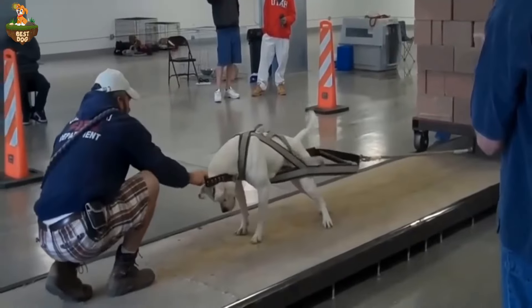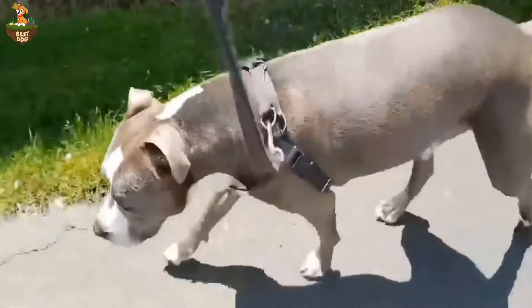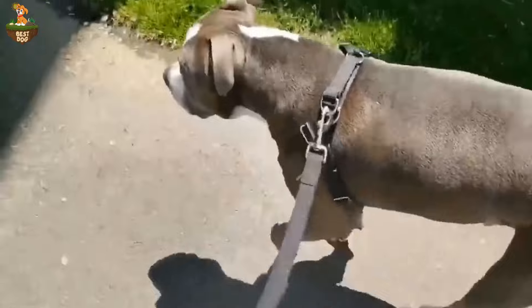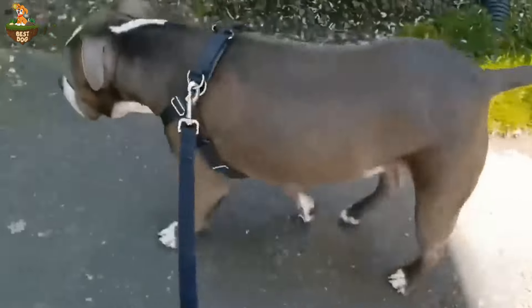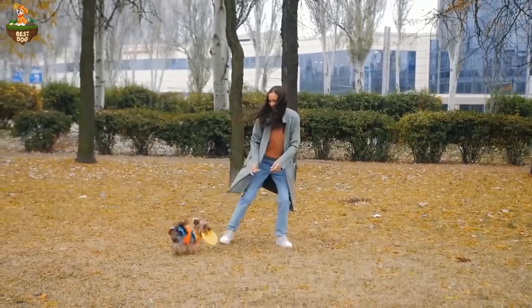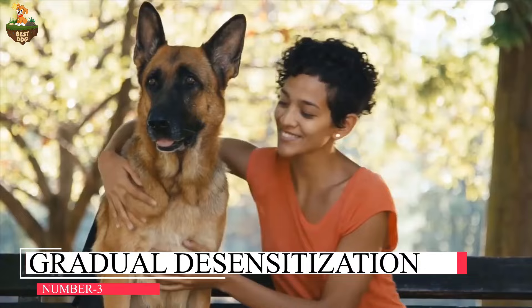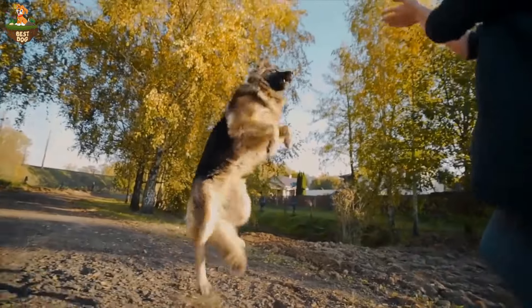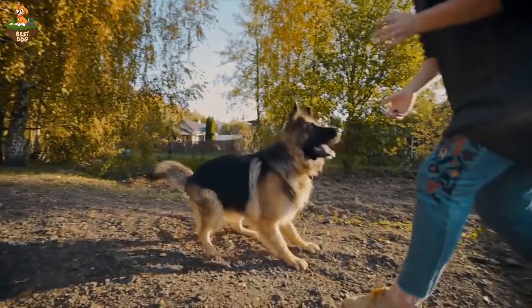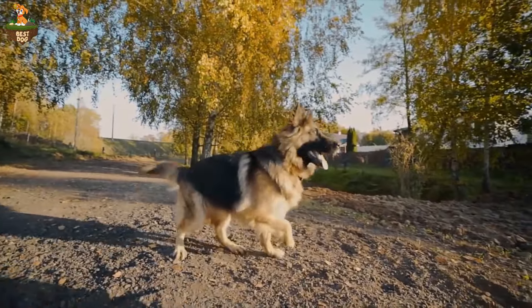Experiment with different activities to keep things interesting for your pup, and consider incorporating interactive toys or games that challenge their problem-solving skills to provide mental stimulation alongside physical exercise. Coming in at number three is gradual desensitization to departures. Help your dog associate your leaving with positive experiences by practicing short departures and gradually increasing the time you're away.